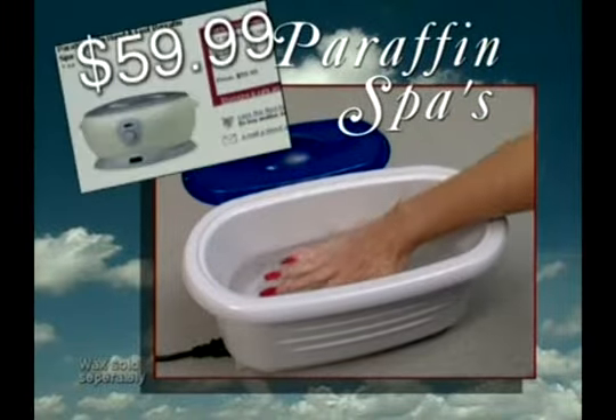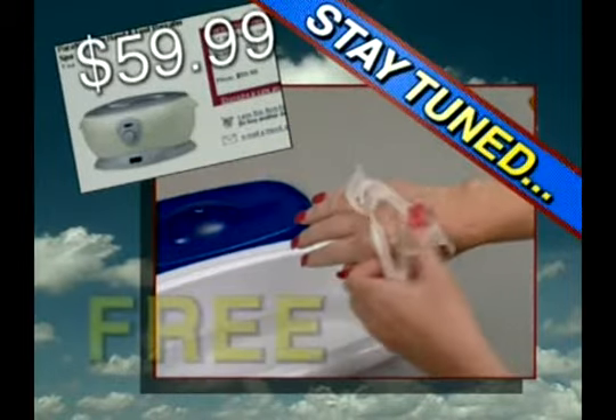Paraffin hand spas sell for as much as $60. Stay tuned to receive yours absolutely free.